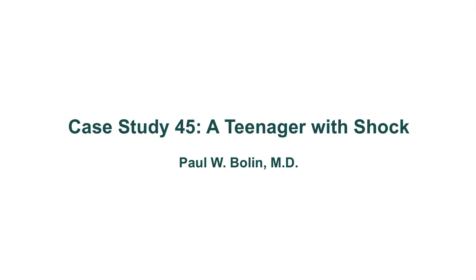Greetings everybody, and welcome to case study number 45. This will be a teenager with shock.